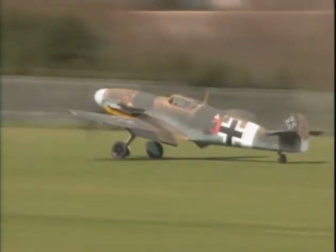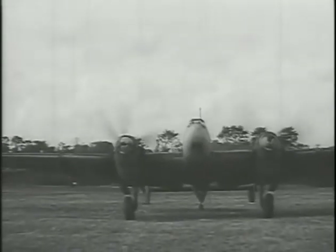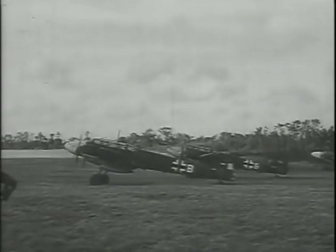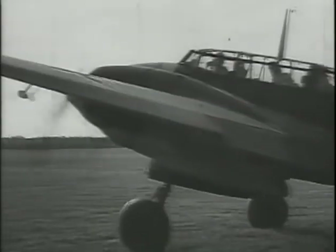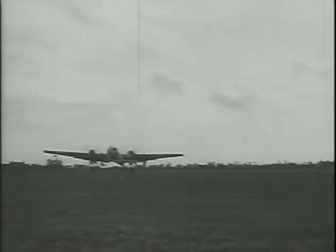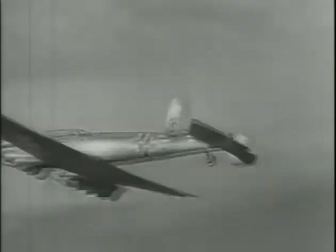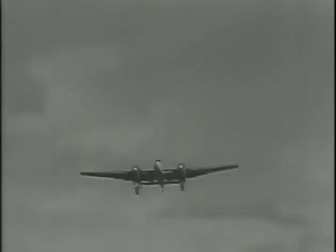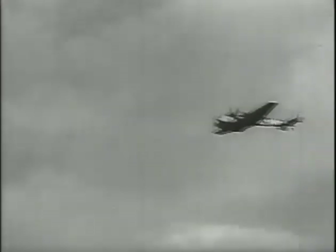The 109's teammate was the Bf 110. It was designed as a heavily armed Zerstörer, or destroyer, supposed to clear the way for German bombers by defeating enemy interceptors over their own territory. Professor Willi Messerschmitt was not enthusiastic, but he tried to please Hermann Göring, even though he felt a large twin-engine fighter would be a compromise. The twin-engined Messerschmitt did well in Poland, but over Britain it found the going much tougher. It re-emerged to prominence as a night fighter against British area bombing raids.